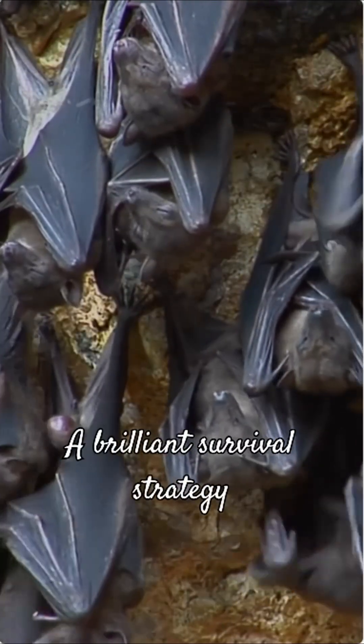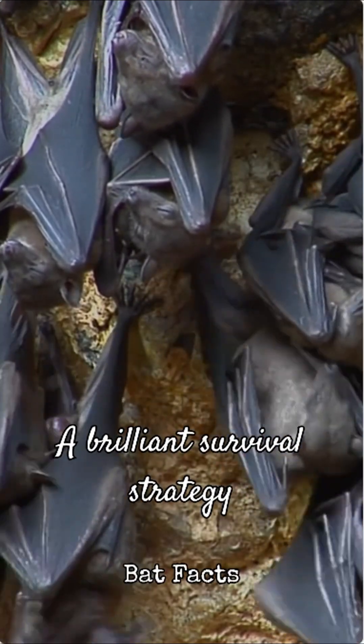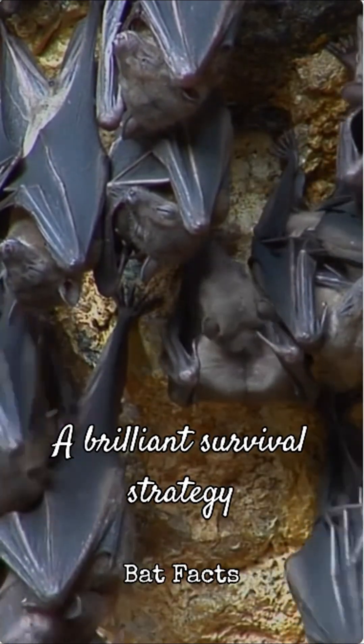So the next time you see a bat hanging upside down, remember: it's not just a quirky habit. It's a brilliant survival strategy, perfectly designed for their unique way of life.